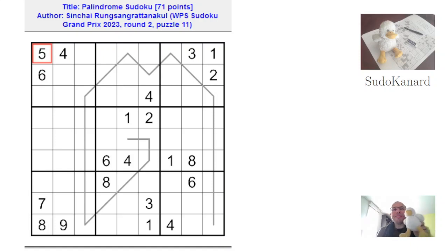Hello and welcome to Sudokanar. We're here to solve this palindrome Sudoku created by a Thai author for the recent WPF Sudoku Grand Prix — sorry about the typo, I put an S instead of an F. It was one of the highest-scoring puzzles and definitely required some time, but also a very nice puzzle. Initially I planned not to tackle this one because palindromes can be really tricky, but I tried it, solved it within the allotted time, and I'm glad I did. It was a very nice experience.